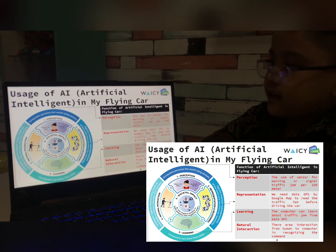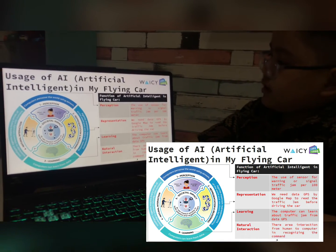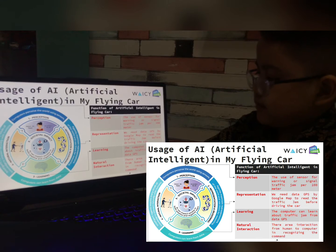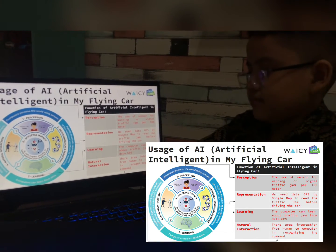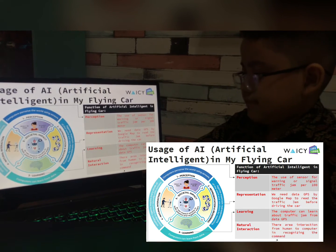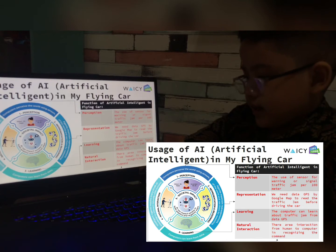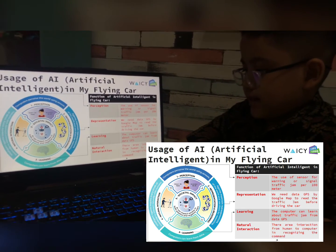Usage of AI — artificial intelligence — in my flying car. Function: perception — the use of sensors for warning or signal of traffic jam per 100 meters. We need GPS data by Google Maps to read the traffic jam before driving the car. Learning: the computer can learn about traffic jam from GPS data.